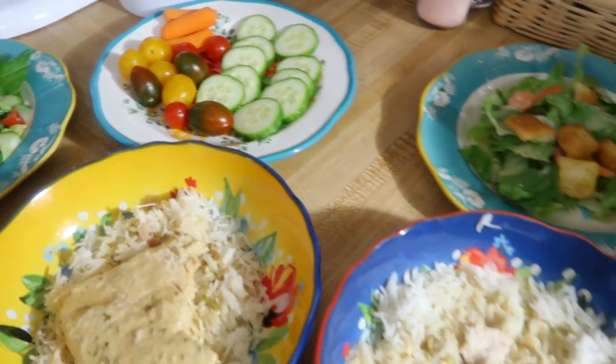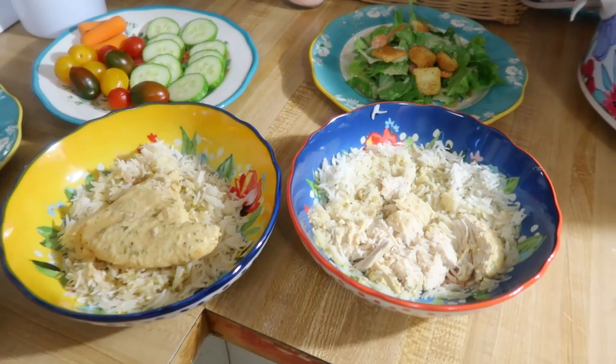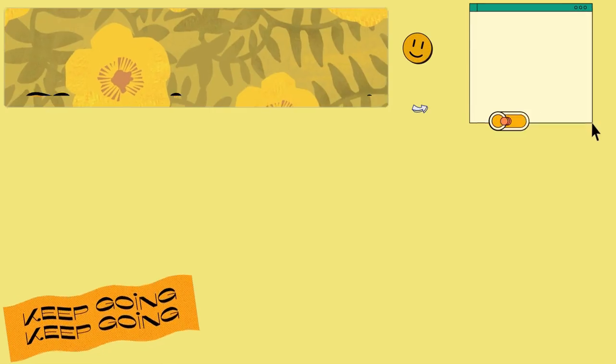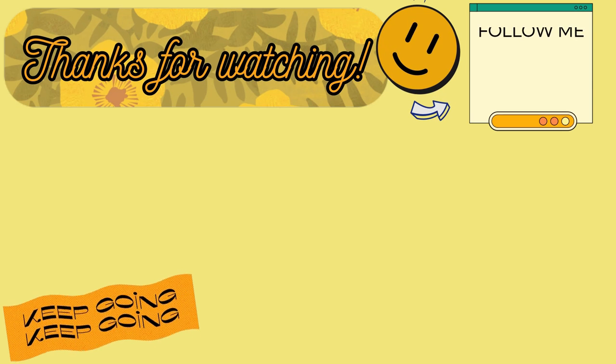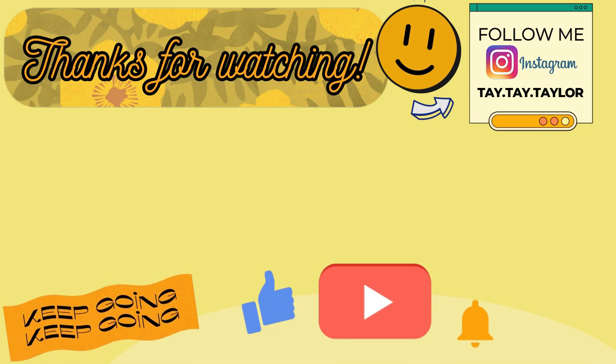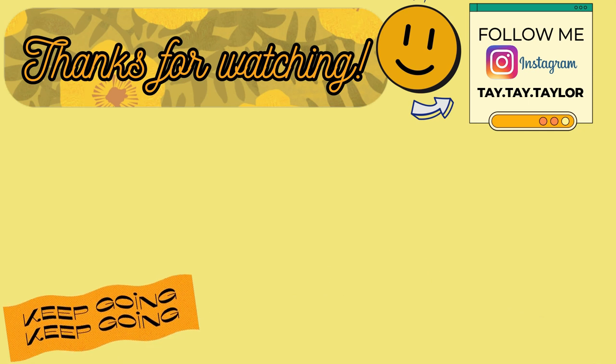That is going to do it for this week's What's For Dinner. I hope you enjoyed it and got some new meal ideas to try. If you plan on trying any of these recipes, let me know which ones in the comments down below. If you made it to the end, leave me a heart emoji in the comments. As always, thank you so much for watching — I hope you have a good week and I will see y'all on the next one, bye!